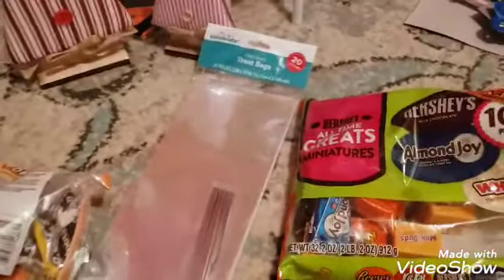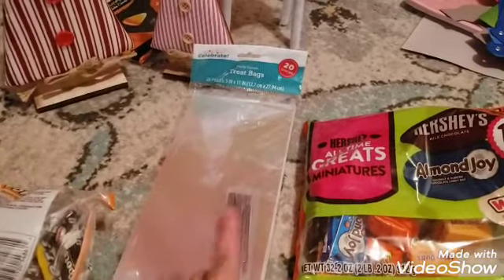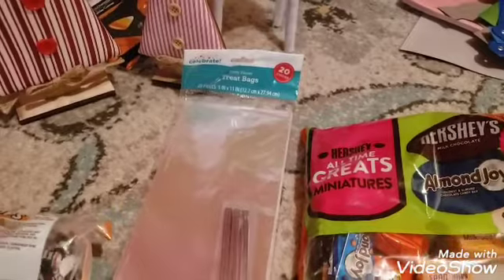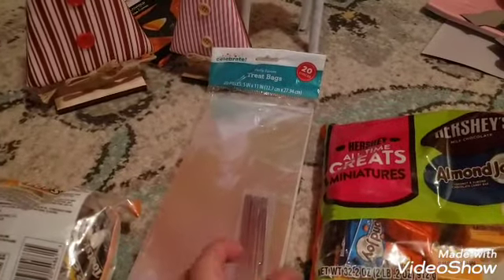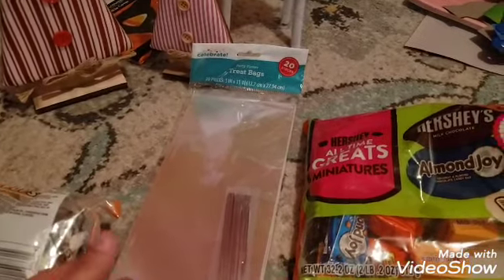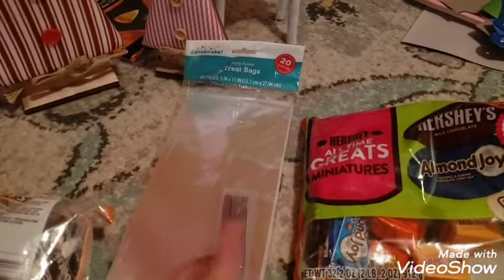This is for Halloween — I couldn't find Halloween candy bags because when I went everything was already switched to Christmas, so I bought clear bags to put the candies in. In our town they say if you're going to give candy to kids, make separate bags so each kid just gets one bag and they don't have to touch every single candy.